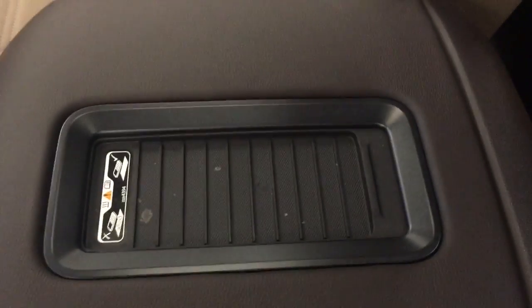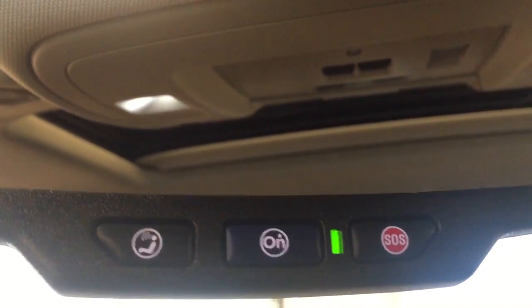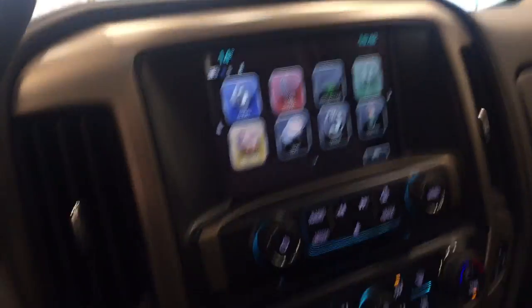And we have a wireless charging pad, OnStar with built-in 4G LTE Wi-Fi, garage door openers, and our interior color is Coco Dark Sand.